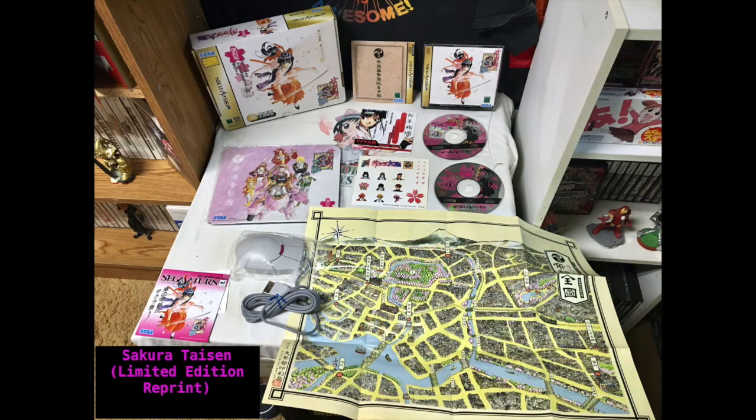The next collector's edition I have is Sakura Taisen Limited Edition Reprint. The reason I'm really excited to have this is because I really wanted to get myself the mouse for the Saturn, and it came with that. So you get two CDs, a mouse pad, stickers, an entire map, and on the other side it's a poster. This one I absolutely had to get. I have not played it yet but I had to pick it up because I actually really like Sakura Taisen.